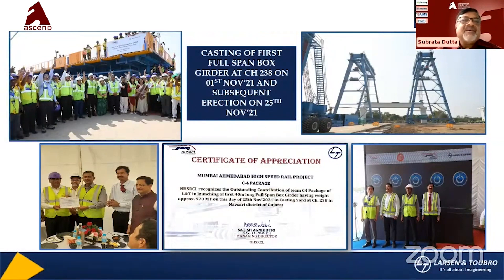There are some notable events. There was a casting of a full-span box girder at Cheneage on 1st November 2021, and subsequent erection was done on 25th November. These are the delegates who were present — our MD at HRCL, one of our board of directors and heads for the Eiffel business, a Japanese consultant, and our project team.